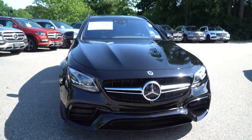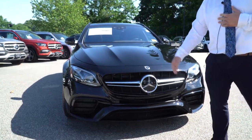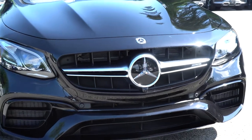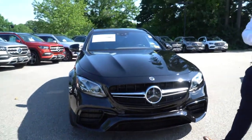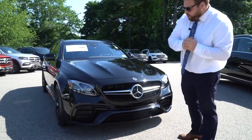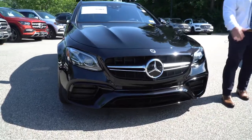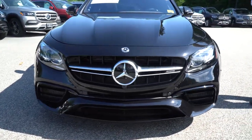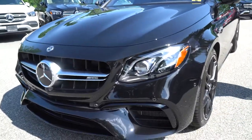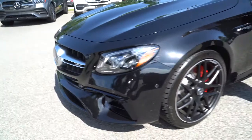Another thing on the front — two things really: this is a Distronic car, so it does have the driver's assistance package, meaning it has adaptive cruise control, which Mercedes refers to as Distronic, and this one Distronic Plus. The other nice thing as we're coming around the side is that this does have the exterior lighting package, which is the upgraded headlights, giving you a very nice view at night.